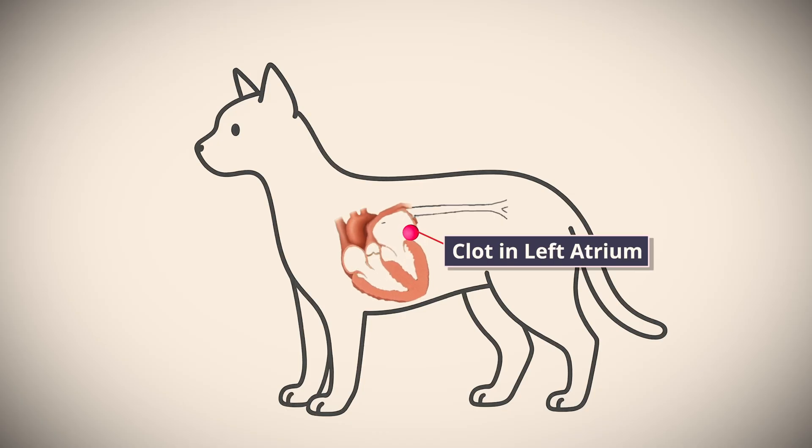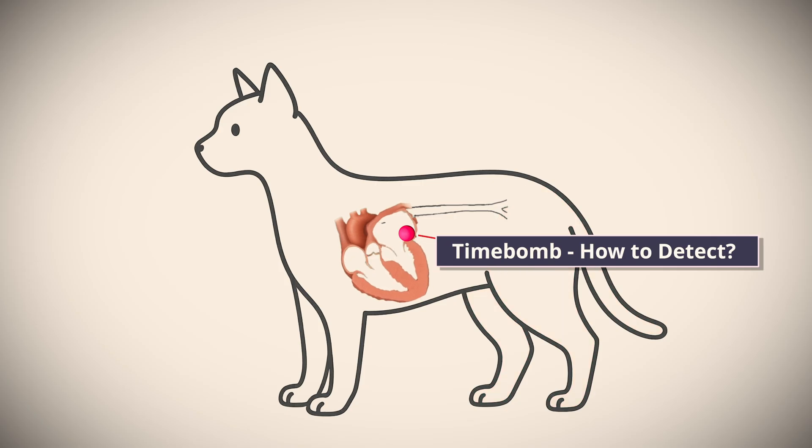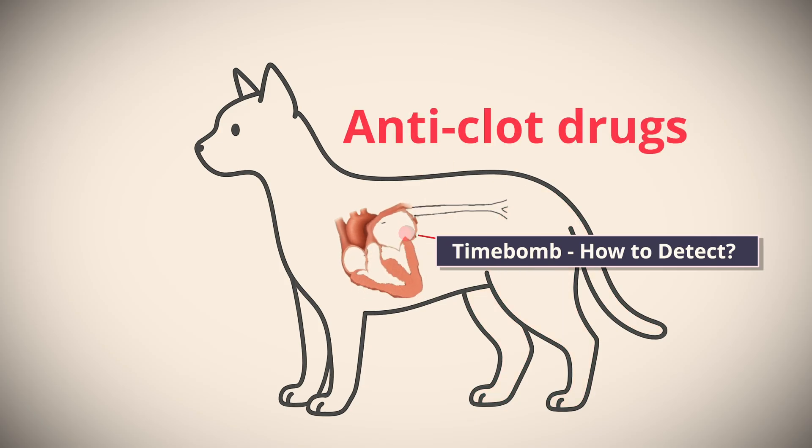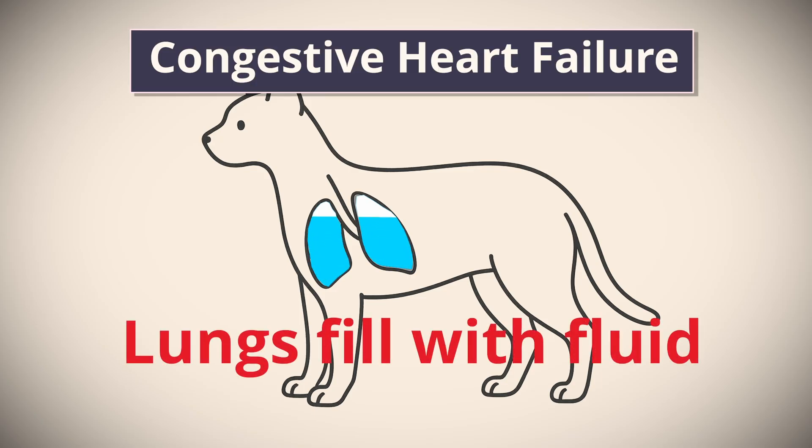One of the most frightening complications is a blood clot, which can suddenly block blood flow to the back legs — a painful and life-threatening emergency. And yet we just can't reliably predict which cats are most at risk of this. It's a bit like having a ticking time bomb, one that can largely be turned off if we use the right medications, but only if we know about it. The other concerning complication is congestive heart failure, and again many cats are very good at hiding this until a crisis has developed. Because early signs are so hard to spot, regular veterinary checkups are vital. A heart murmur is one of the most useful early clues, but remember not all cats with HCM will have a murmur, and not all murmurs mean HCM.